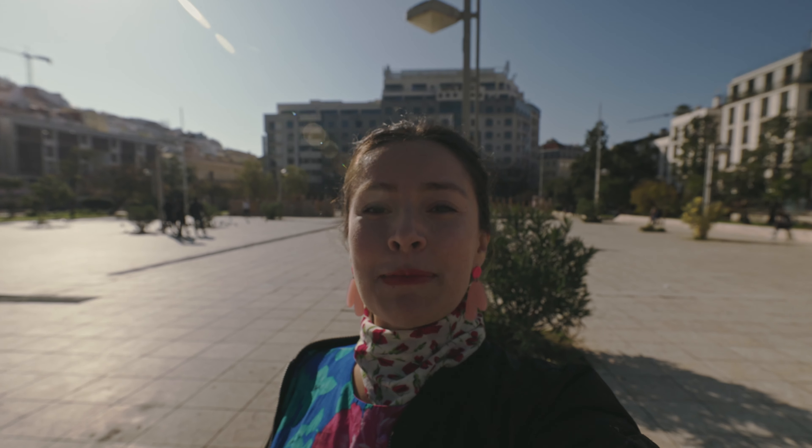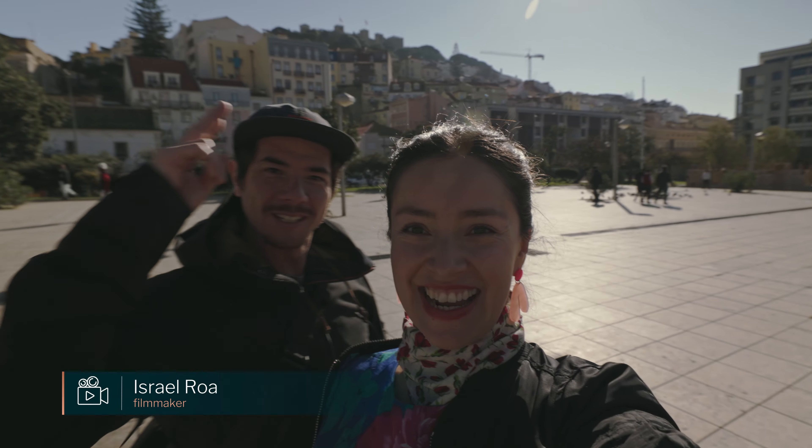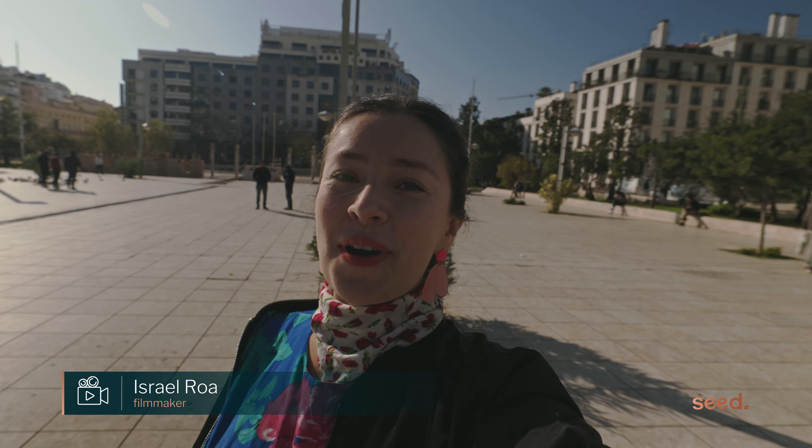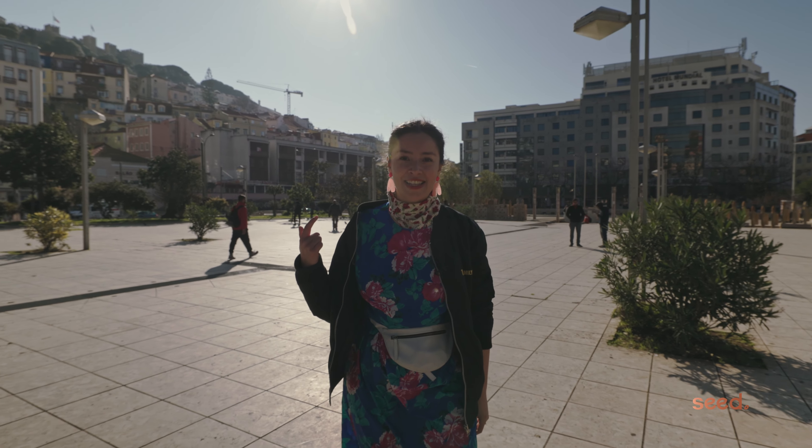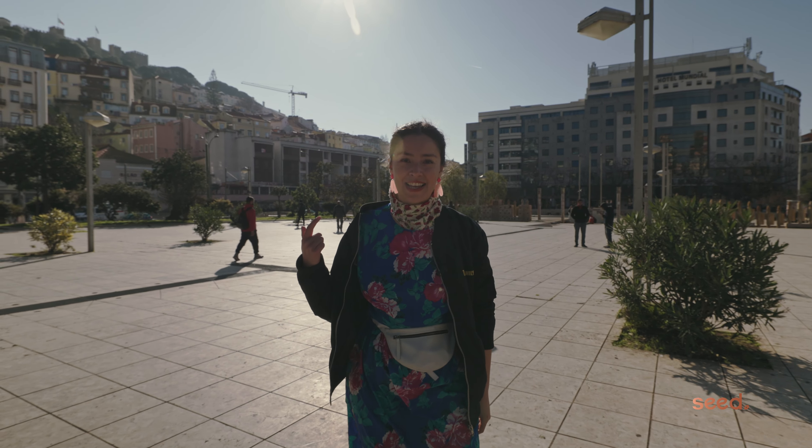Hola! Today I am Martín with Isra. He is the one doing our amazing videos at SIT. Behind me is Castelo, and that is where we are going today. We're gonna discover Castelo neighborhood. Let's go!